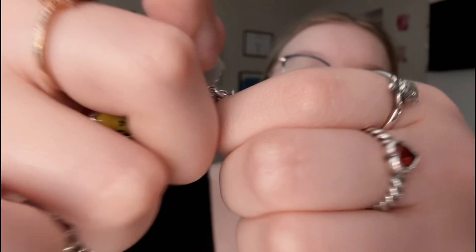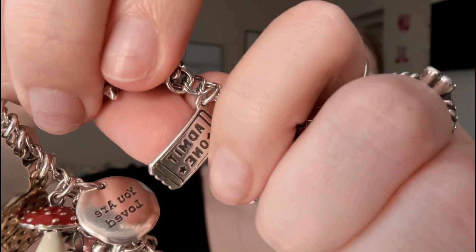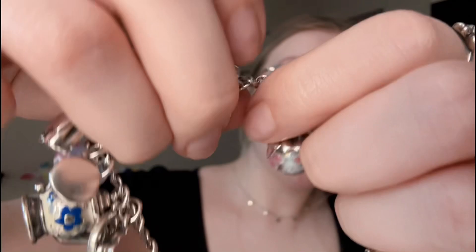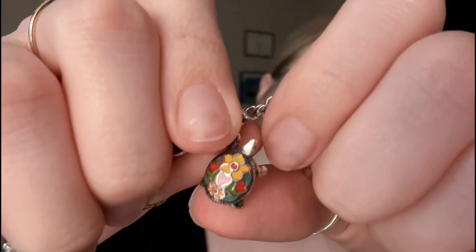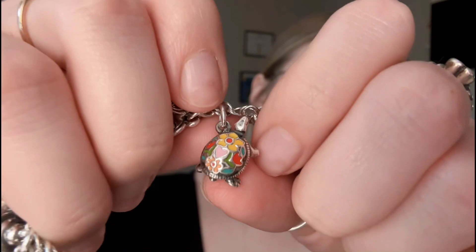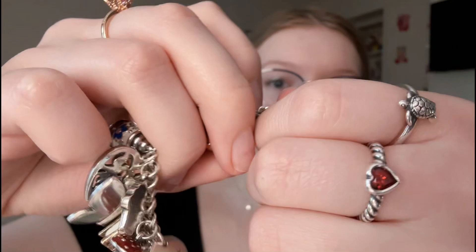Then I have this charm that says 'Jesus loves me,' and on the back it says 'This I know.' Then I have this Admit One Ticket — it's also retired — because me and my boyfriend's first date was the movies. And then I have this little hummingbird glass, and this one that says 'Soulmates' with mine and my boyfriend's name on the back — this is probably my favorite charm I own. Then it's this little turtle with little flowers on it, and also my favorite: this little chicken. And then I have the retired James Avery shopping bag — I had to get it because I work there.